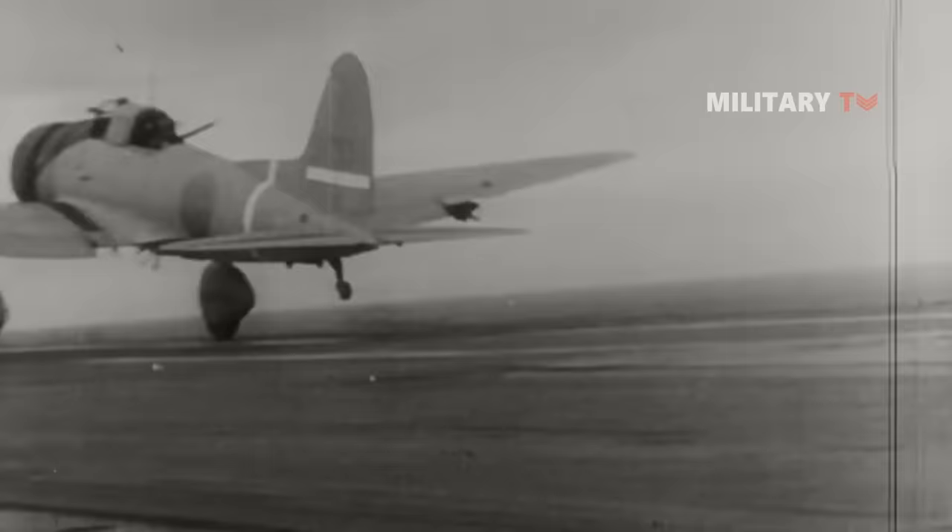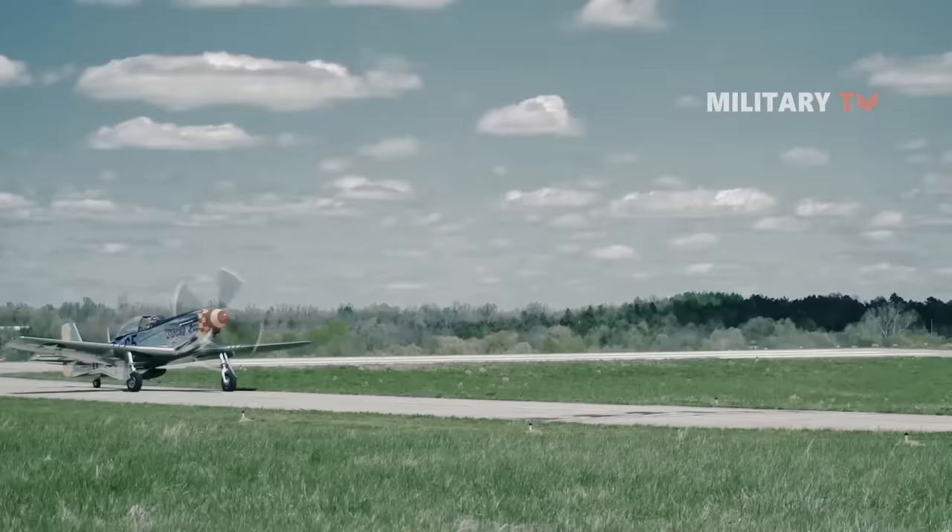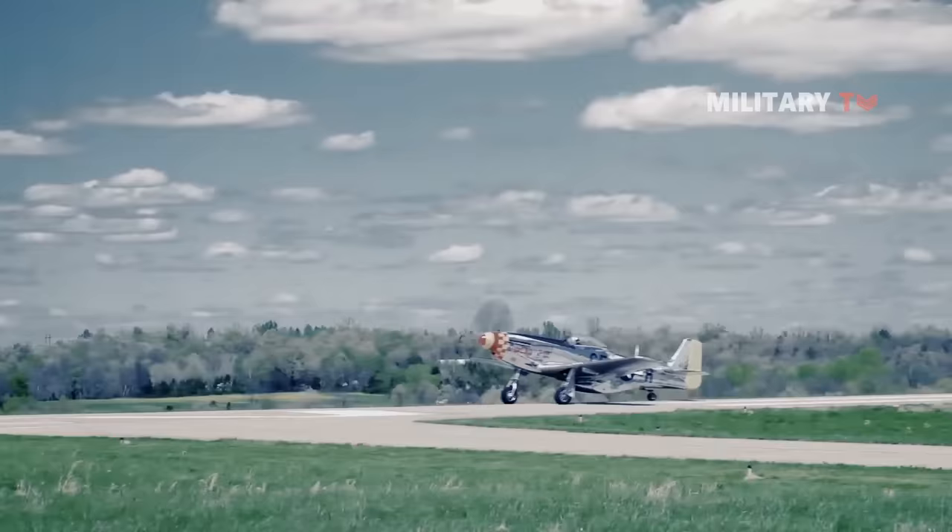Fighter aircraft were among the most formidable vehicles of the war produced. They proved to completely alter the battlefield. Although fighters had been around for a while, they were nothing like as sophisticated as the revolutionary fighters deployed in the Second World War.